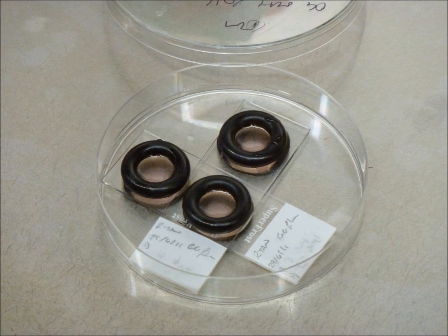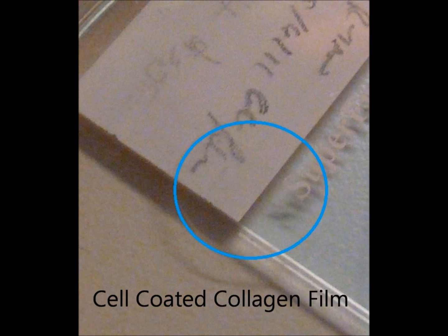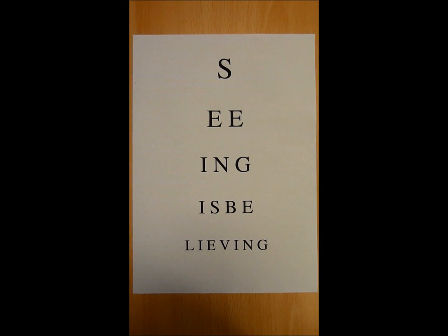Cells can then be applied onto the film and grown in the laboratory. After seven days in culture, these cell-coated films maintain a highly transparent appearance. Hopefully, ongoing work to optimize the chemical and mechanical properties of these collagen films will ultimately translate to clinical success, restoring patients' vision.